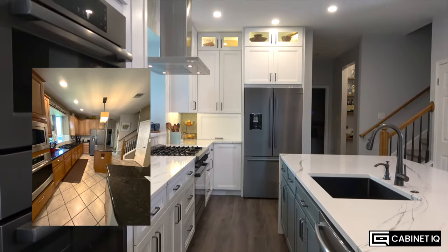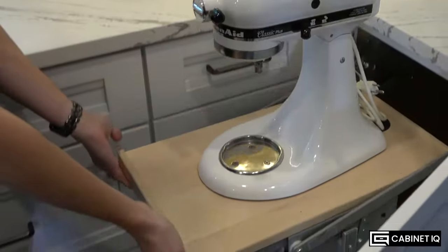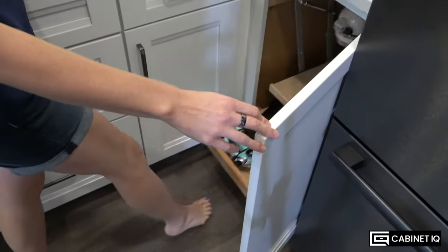My favorite part of the kitchen has to be the baking corner, that you can kind of see over my shoulder. I have an appliance garage where I can store all of my appliances that I use every single day.